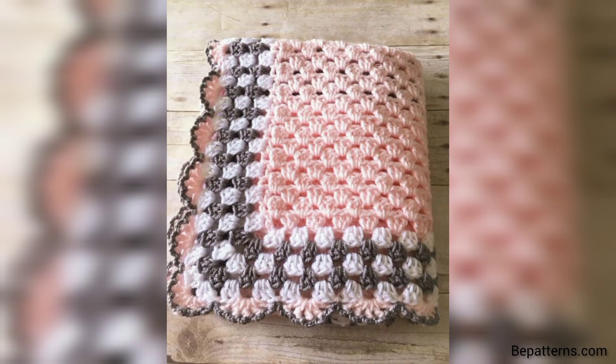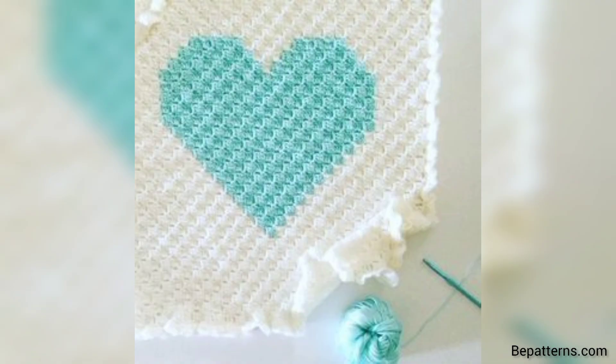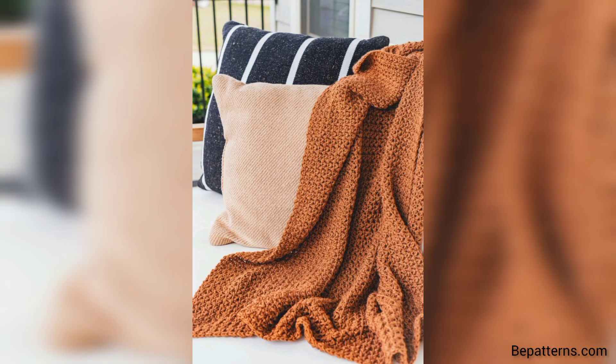Thank you friend for watching this video. For those people searching for beautiful and outclass ideas, it's an amazing collection for them. If you all love these designs and want more crochet baby blanket ideas, please like my video, subscribe to my channel, and don't forget to press the bell icon for new and latest updates. See you soon, friend — inshallah, Allah Hafiz.